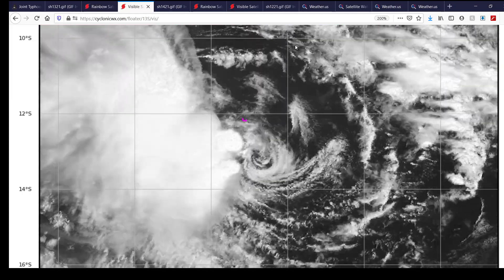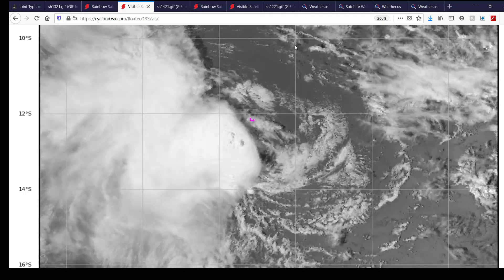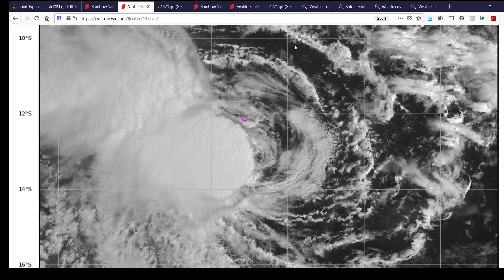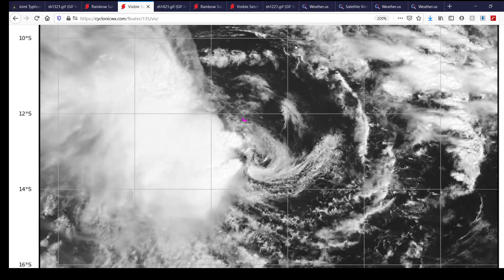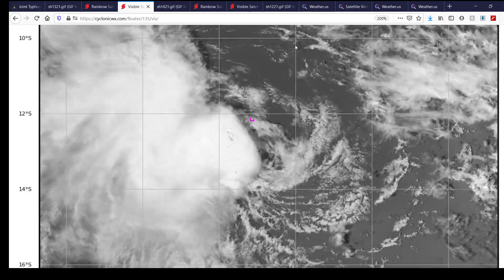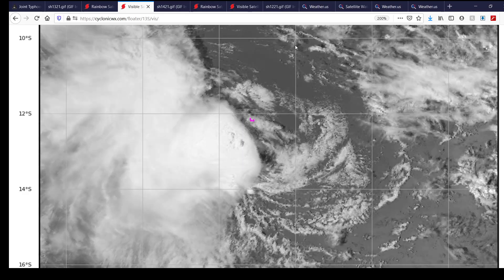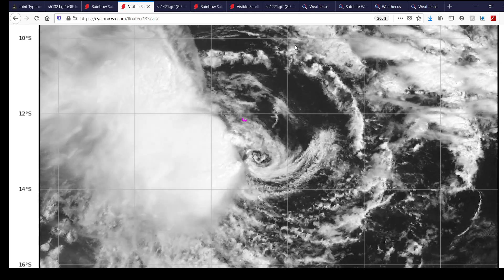That's infrared imagery, and here's visible imagery of the storm, where you can quite clearly see the exposed center circulation. In the last two frames, as that new convective burst pops up, it looks like the center is trying to get drawn into all those convective bursts. Again, it's forecast to slowly move away from the Cocos Islands, so hopefully you aren't having too much of a rough ride as the storm moves away.